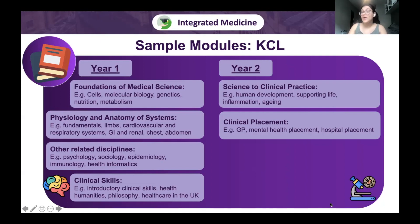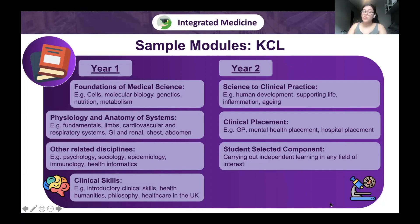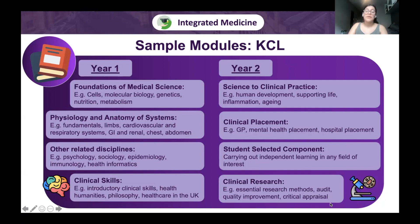In integrated schools, placement increases as you progress through the curriculum. In year two it's twice a week; in year three, thrice a week; by years four and five, placement is pretty much every day. There's also a student-selected component for independent learning in any field of interest — from learning a language to biological research — and a clinical research module covering research methods, auditing, and quality improvement projects.